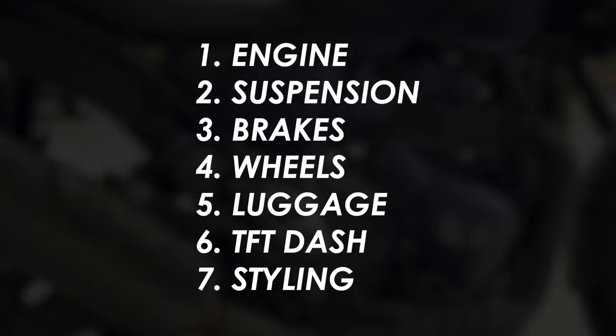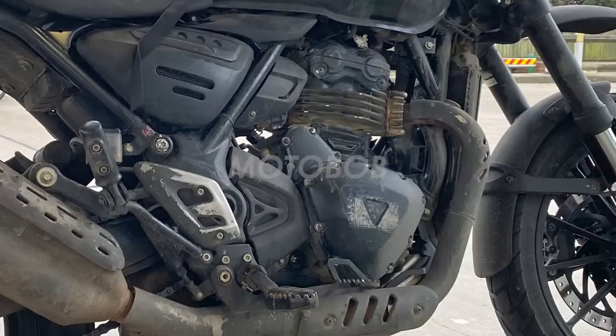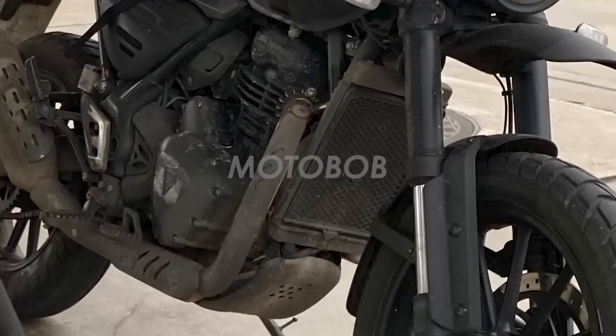I got a chance to have a good look at it and got a couple of snaps, so in this video we'll go through the seven things I can pick out from these images. Firstly, the engine — with the side badges, air intake covers and the fake cooling fins — has definitely been styled up to look like a Bonneville twin. It's liquid cooled though, of course, with that radiator at the front in a vertical orientation, just like the Bonnies.